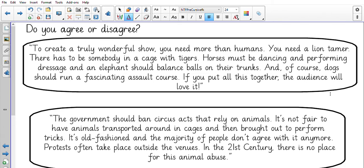We've got two viewpoints here that are very different — contrasting viewpoints. The first one says: 'To create a truly wonderful show, you need more than humans. You need a lion tamer. There has to be somebody in a cage with tigers. Horses must be dancing and performing dressage, and an elephant should balance balls on their trunk. And of course, dogs should run a fascinating assault course. If you put all this together, the audience will love it.' The next viewpoint says: 'The government should ban circus acts that rely on animals. It's not fair to have animals transported around in cages and then brought out to perform tricks. It's old fashioned and the majority of people don't agree with it anymore. Protests often take place outside the venues. In the 21st century, there is no place for this animal abuse.'